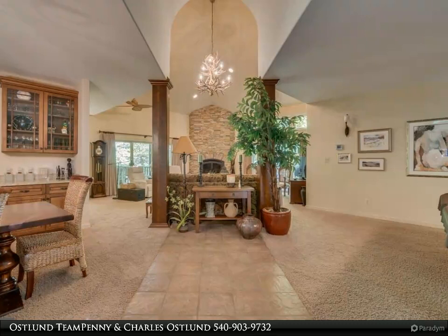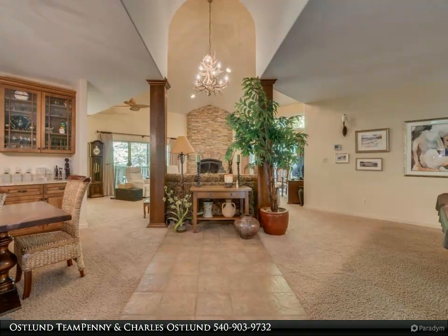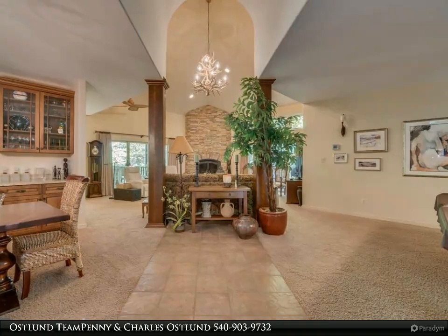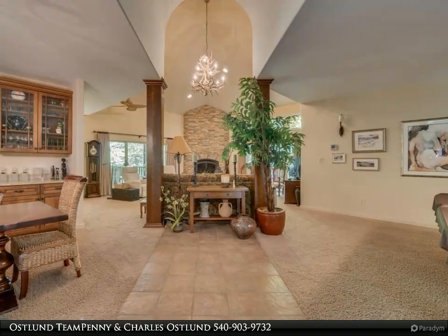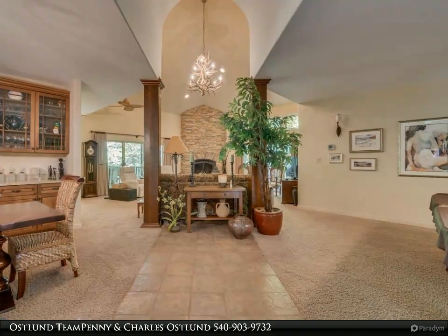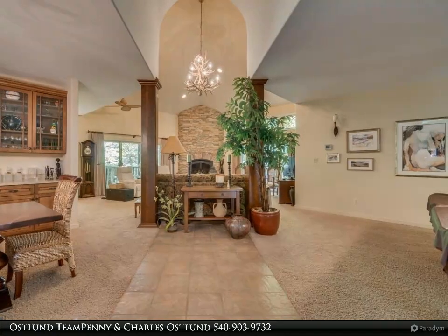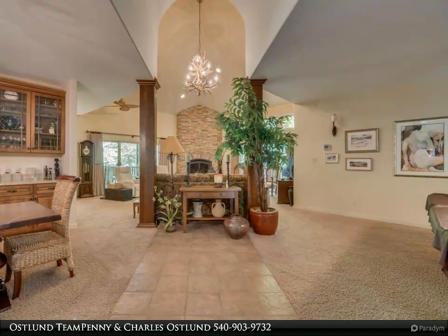There is plenty of room for all your tools and creating the workshop of your dreams. The lower level, accessible from the garage, has a finished space perfect for storage, workshop, or exercise room. The home also comes with a whole house generator so you'll never be without power.